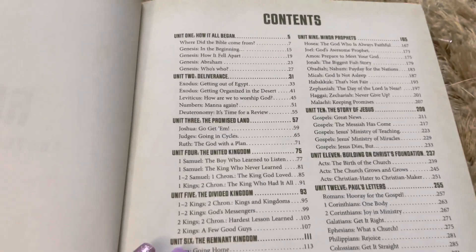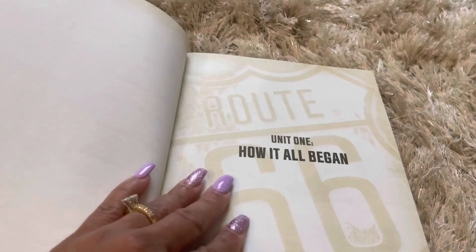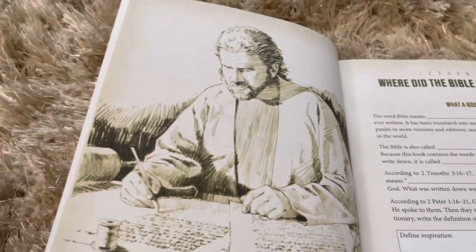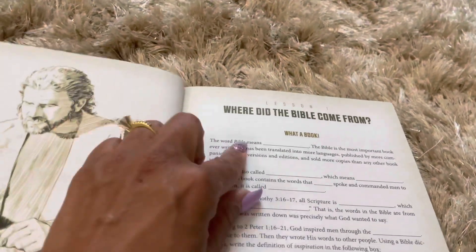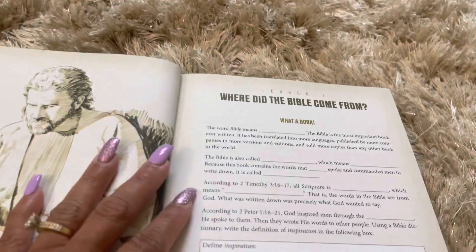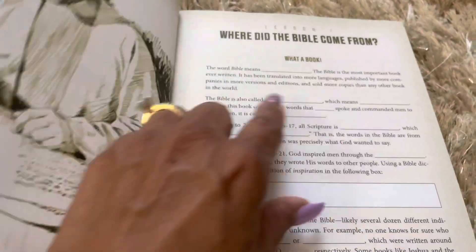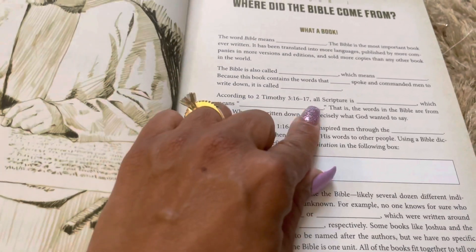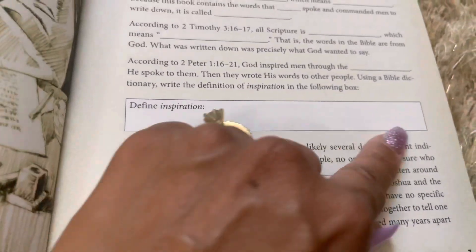It has a table of contents. Unit One tells you how it all began, and it has nice little illustrations — like 'Where did the Bible come from?' The thing I like about this is that you read and then have to fill in answers, so you have to do some thinking. Here you can read the scripture, fill it in, and also define what inspiration means to you.